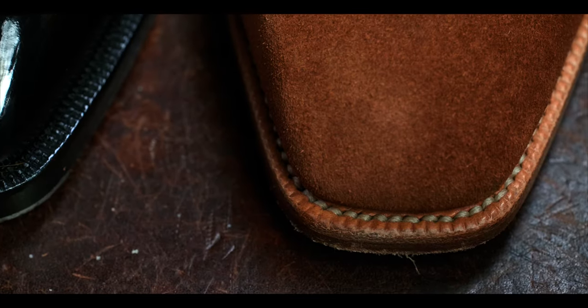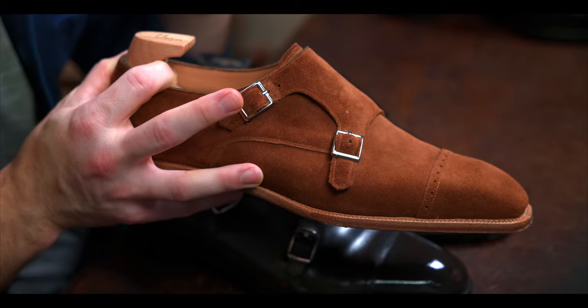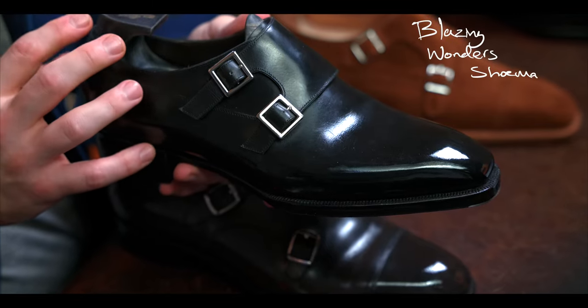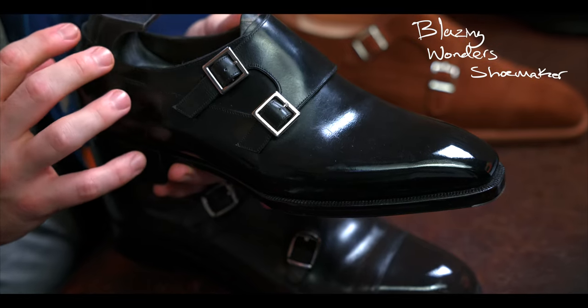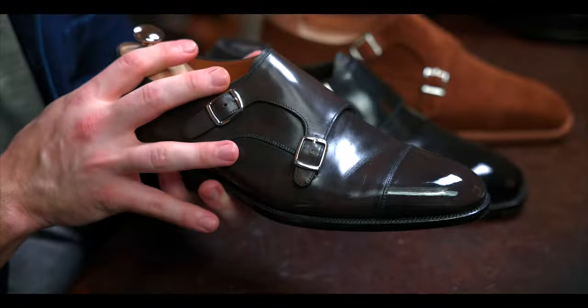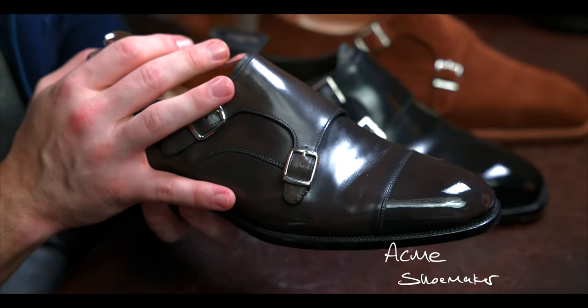Let's take a look at the shoemakers we're featuring in this video. I'll link all the previous videos as well as the full playlist right here. Wait until after this video to watch the earlier ones if you haven't already seen them. This is Yearn Shoemaker. This is a pair from Blazing Wonders, also known as Helen Shoemaker or BW Shoe Factory on Instagram. And last but certainly not least, this is Acme Shoemaker — specifically, this is a pair from their Marvel collection.